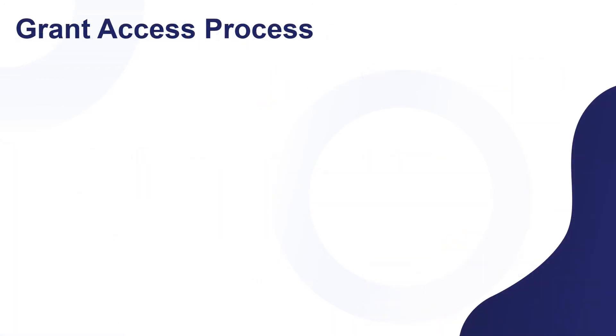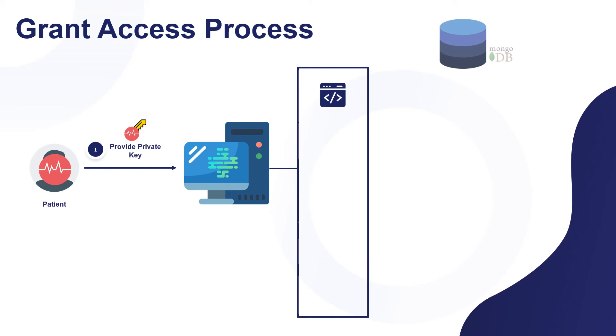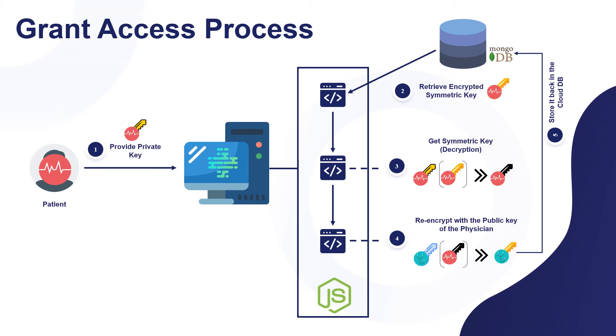Grant access process: when a patient grants access to a physician or lab technician, they need to provide their private key. After providing the private key, the system will retrieve the encrypted symmetric key from MongoDB, and it will be decrypted by the patient's private key, generating the symmetric key. Then, the symmetric key will be encrypted with the public key of the required physician or lab technician and stored in MongoDB.